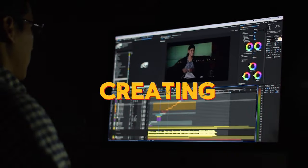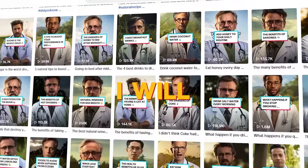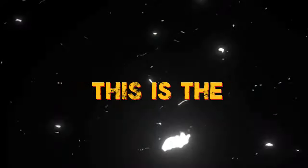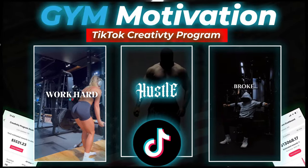The only issue is that creating content for this niche is not simple. That's why I decided to create this video. In this video, I will show you how to create content like this for your TikTok channel. This is the fourth video of the TikTok video series. I already covered quiz, news, and gym motivation niches.